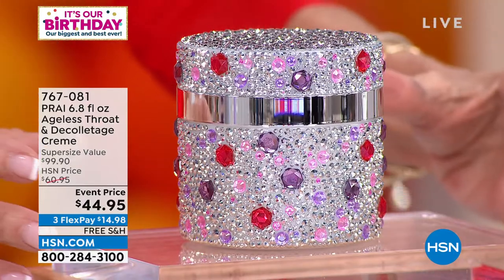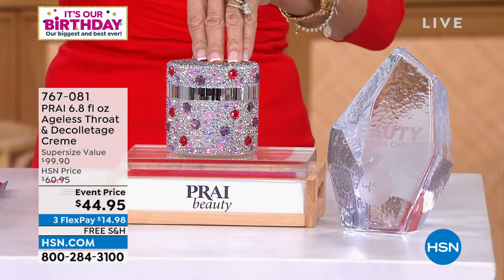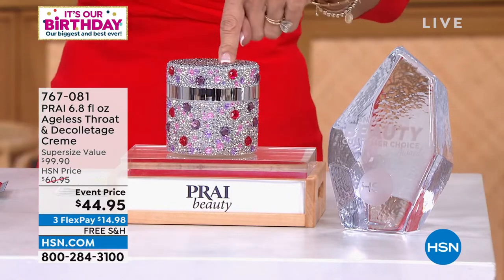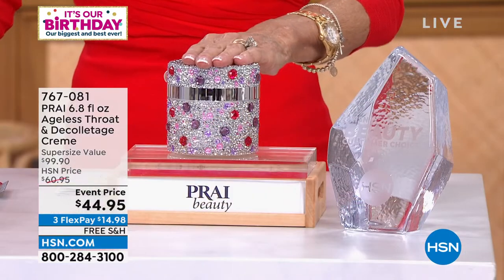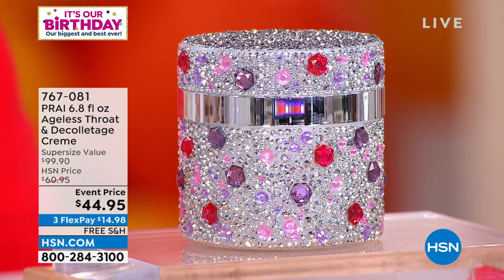I wish I had the comparison one to show you here. This is not the regular size. The regular size is 1.7 ounces. I know for a fact we sell the 3.4 for $49.95. This is the gigantic supersize of 6.8 ounces that is less than the price of the 3.4 ounces today. It's event priced at $44.95. You can see that it's a supersize — a $100 value — with free shipping and handling. It is the most important, most amazing cream.